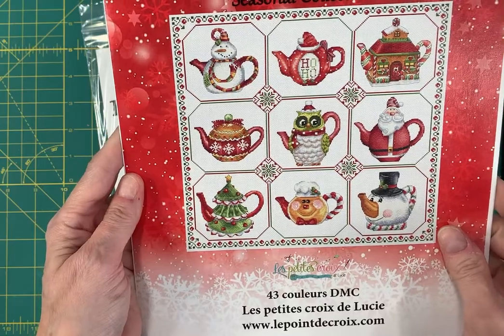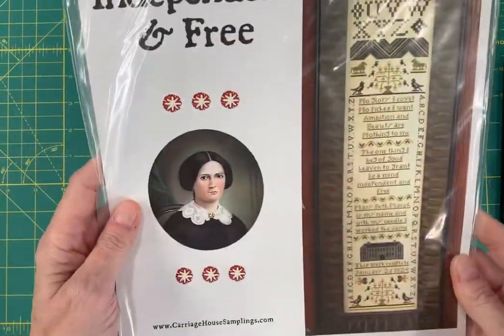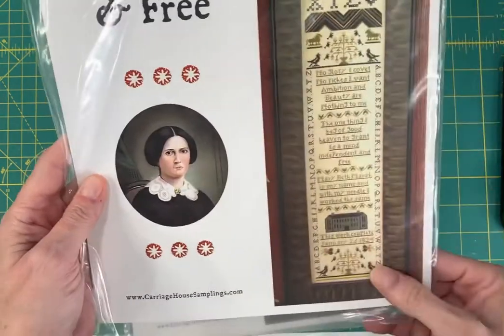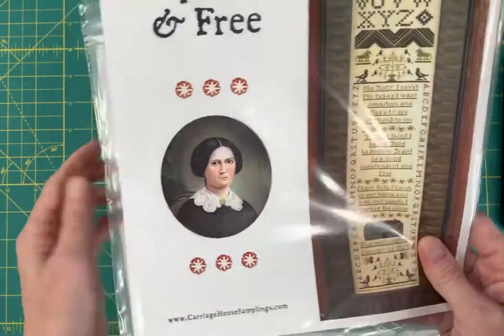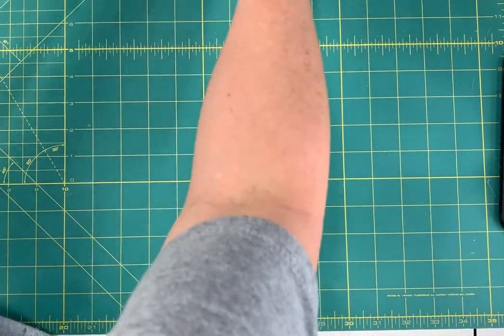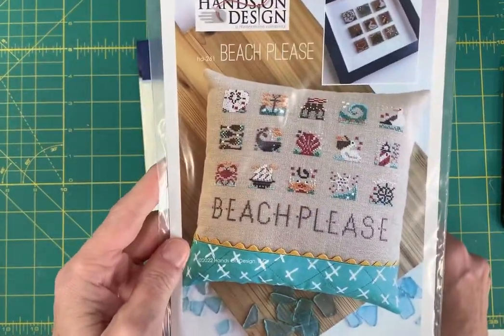It's Christmas Cups by Lapite Quadelucie. A Mind Independent and Free by Carriage House Samplings — I won't read this to you, but this is an amazing, amazing chart. Okay, we're getting down here. Beach Please by Hands On Design is back in stock.